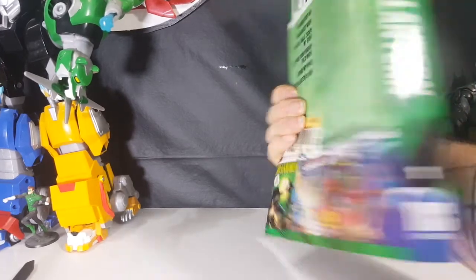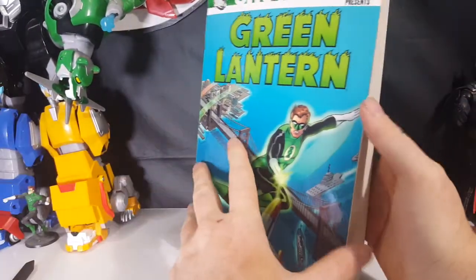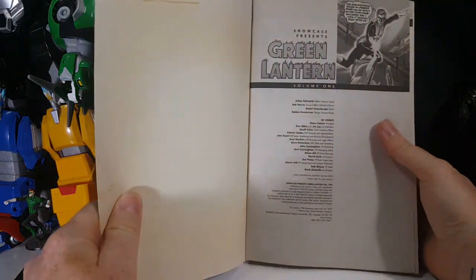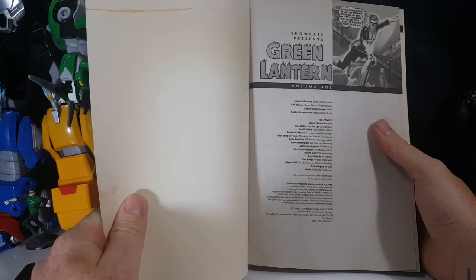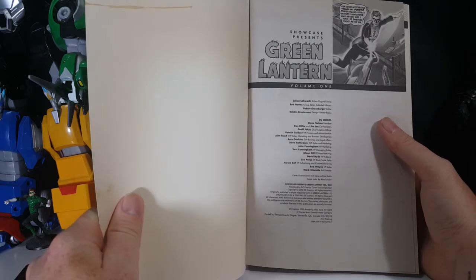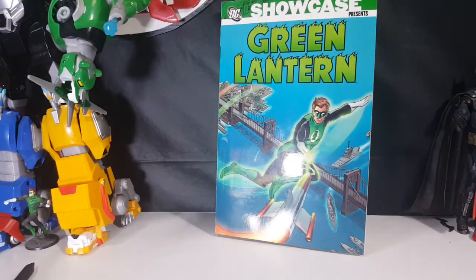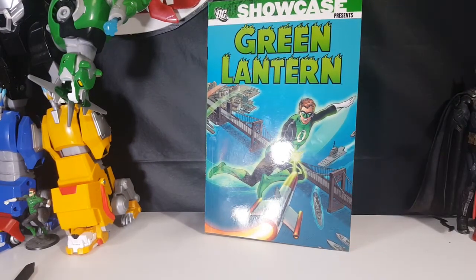When did this come out? This is number one by the way. Let me see if I can find when this came out — 2010 it looks like is the copyright, so it's about eight years old. But not bad. I definitely recommend picking it up, especially if you're a Green Lantern fan.